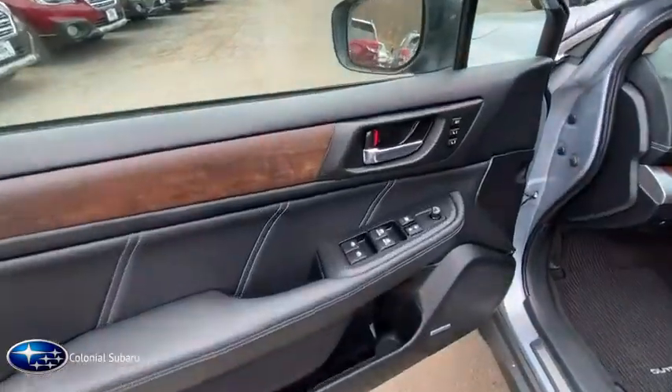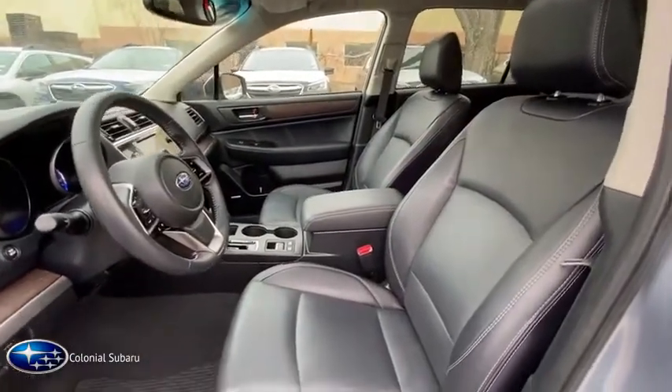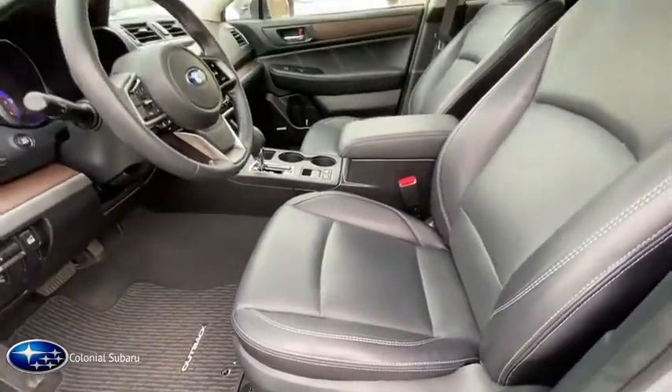Power windows, CD player, power locks, clock, dual-zone climate control, satellite radio, power mirrors, sunroof, tilt steering wheel.